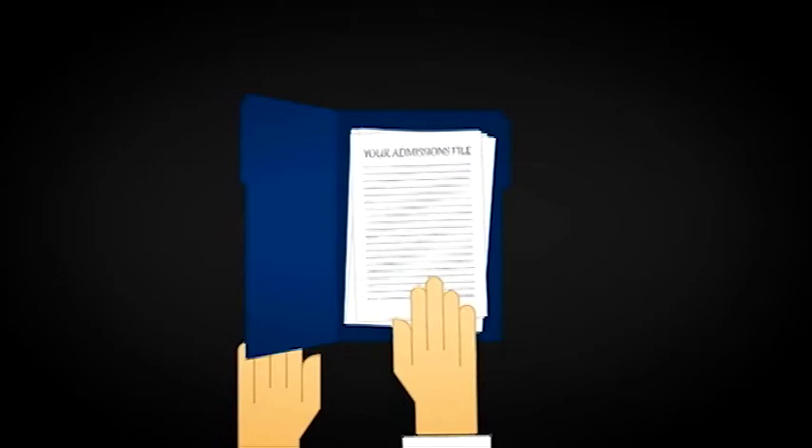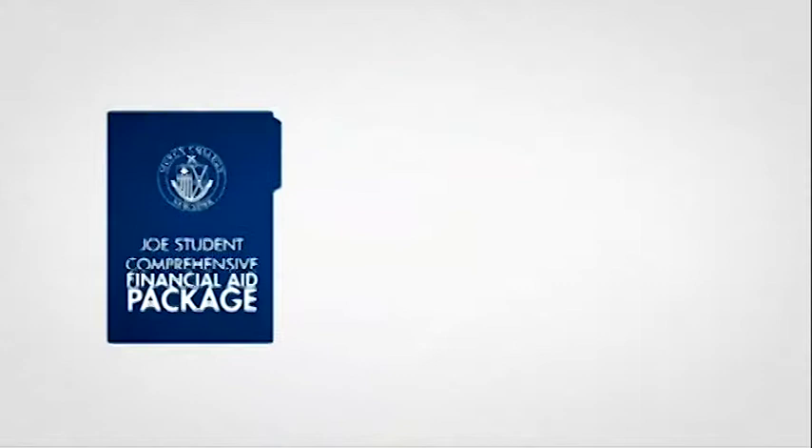Your aid package may consist of federal, state, and institutional grants, scholarships, loans, and work study. It's the goal of Mercy College to assist our students in receiving the maximum funding levels possible to assist with making a Mercy College education accessible to all.